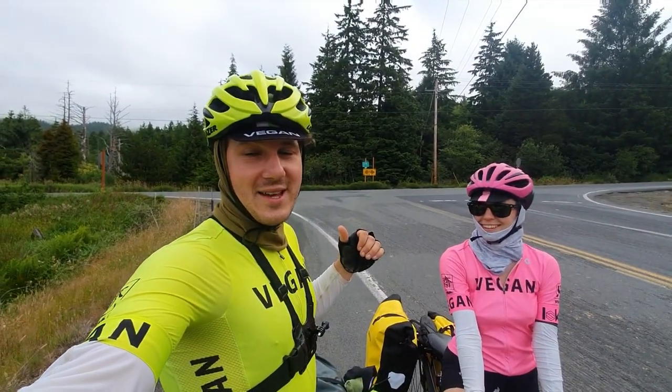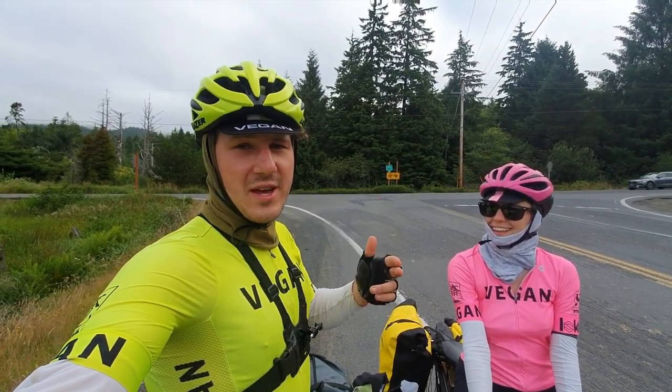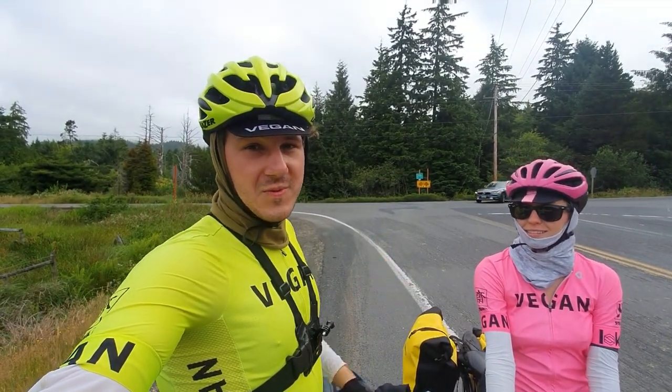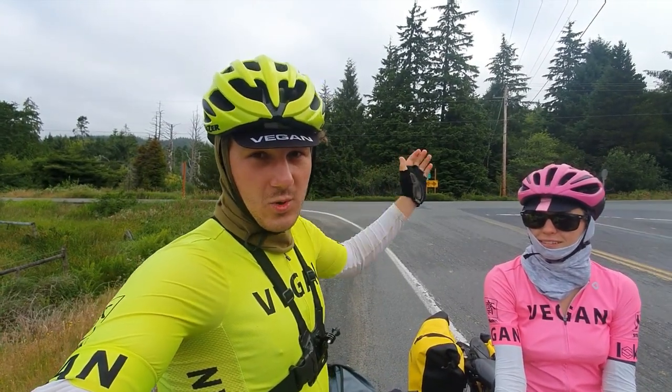Taylor and I loved that downhill — I think we both agree it's our favorite descent of the whole ride so far. We're going to continue down to Pacific City. Make sure when you get to this intersection that you turn right and go towards Pacific City, even though there's a sign that actually says the bike route is towards the 101.